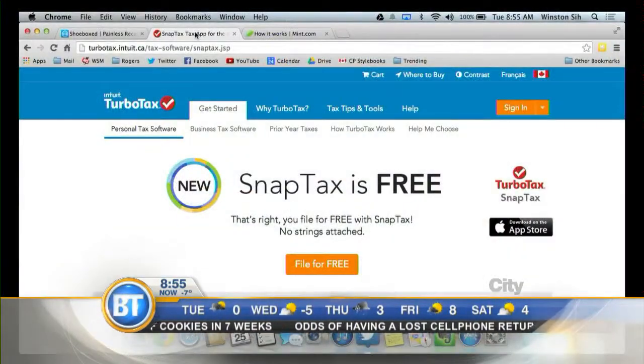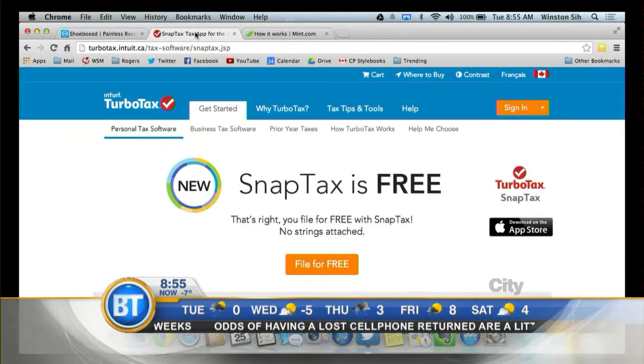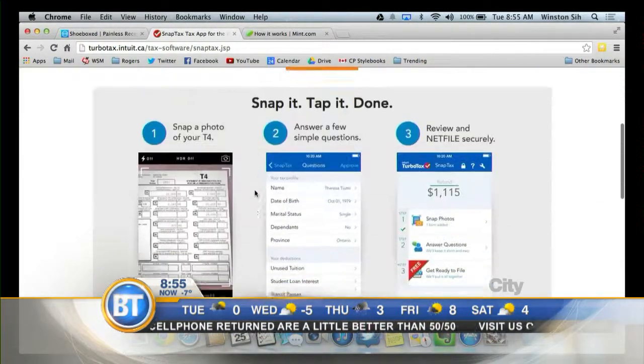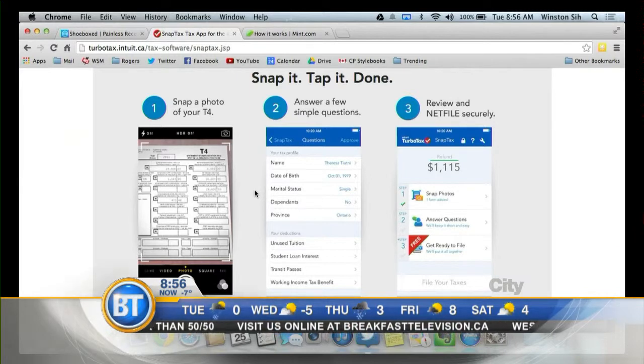One other app I want to talk about is called SnapTax. If you're a normal everyday person — you go to work, you get a T4 slip from your one employer — this is one of my favorite apps. It's a free app from TurboTax. You just take a picture of your T4 slip from your employer, upload it to the SnapTax app on your smartphone, answer a few questions, and honestly you can file your taxes within 10 minutes. It does all the work, you submit it online, and you can get your refund within days.